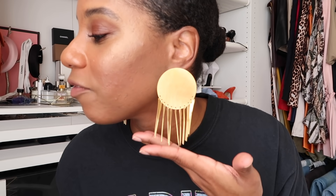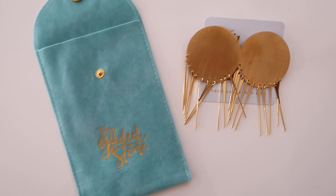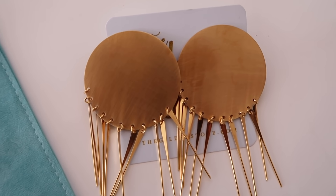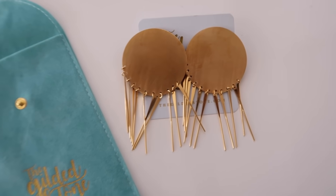All of the pieces currently in the signature collection will be discontinued at the end of 2020, so you only have the month of December to shop this collection before a new signature collection launches in 2021. These earrings are perfect for the holidays — if you're looking for gifts or a little something for yourself, you'll find something for everyone at the Gilded Stone. These are actually a part of the signature collection and they're called the Sunshine Earrings. Absolutely stunning.